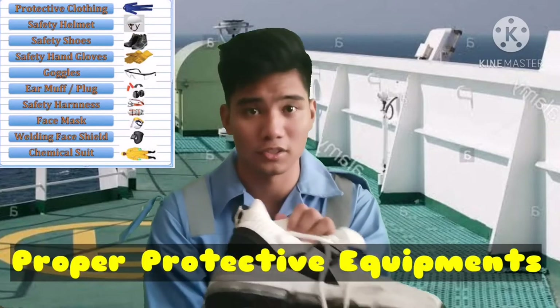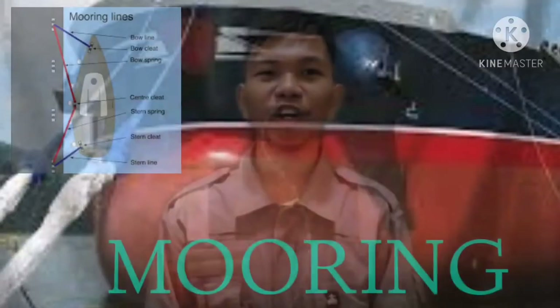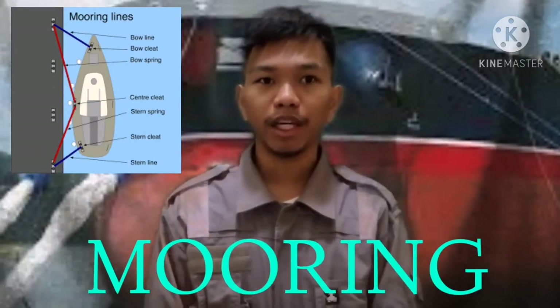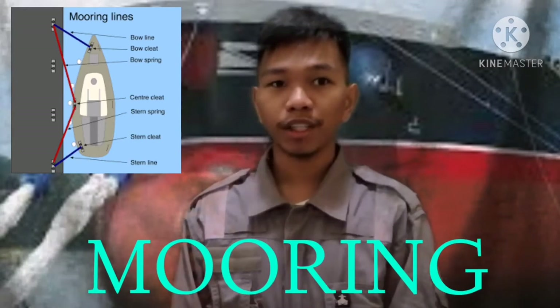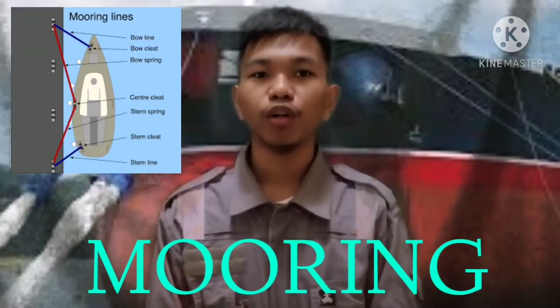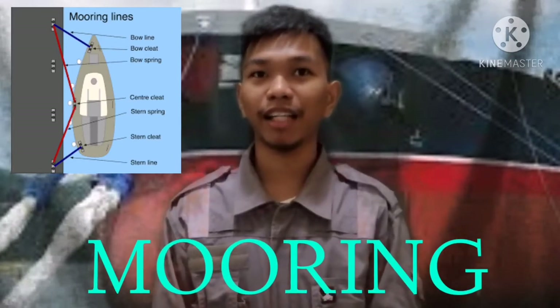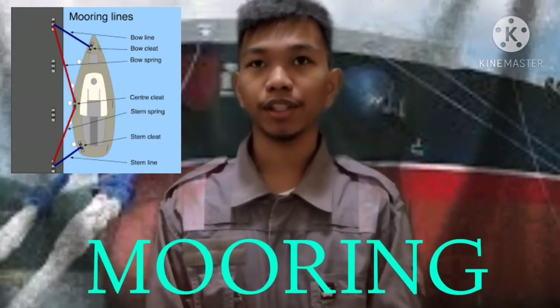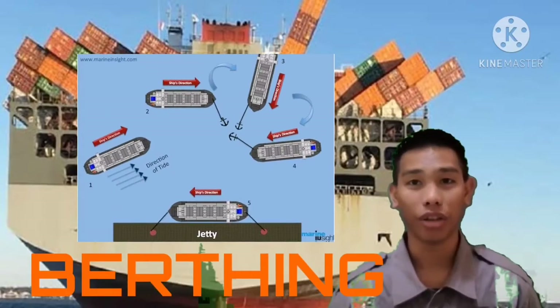Mooring is an act of making fast a boat or an aircraft with a line or anchor. A place where an object to which something such as a craft can be moored. Mooring is a device such as a line or anchor by which an object is securely based.